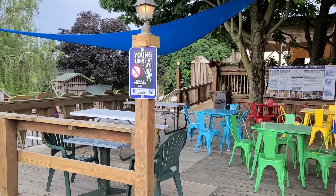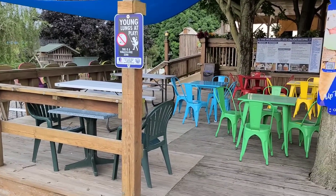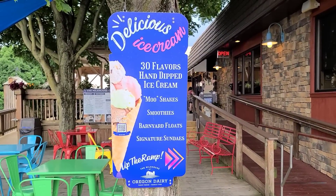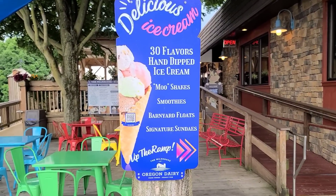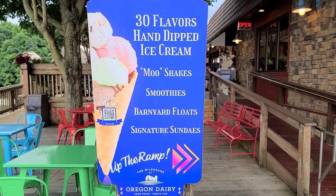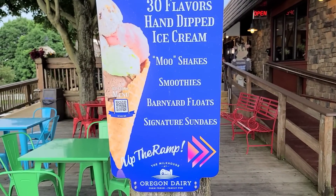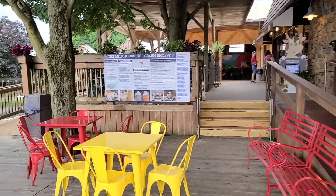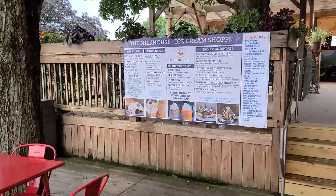So when you first come up to the Oregon Dairy, you have plenty of outside seating and delicious ice cream — 30 flavors of hand-dipped ice cream. I think the menu is up here on the wall, so let's just go look at it and see what they have.